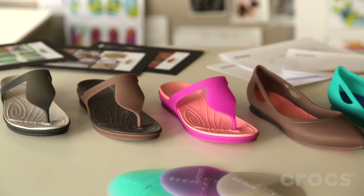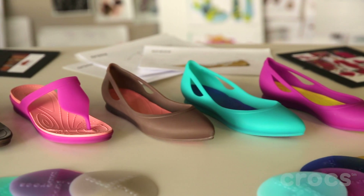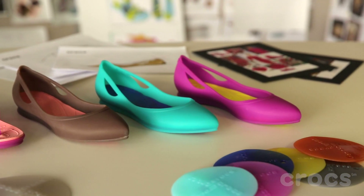We're very excited about how the shoe was executed. We expect a huge success in all the markets.